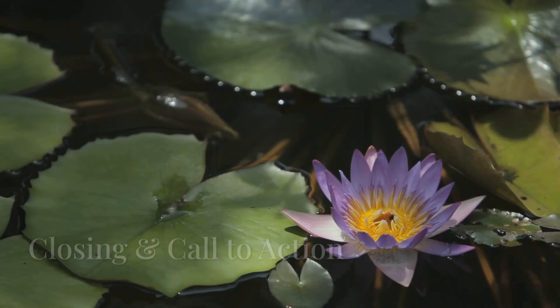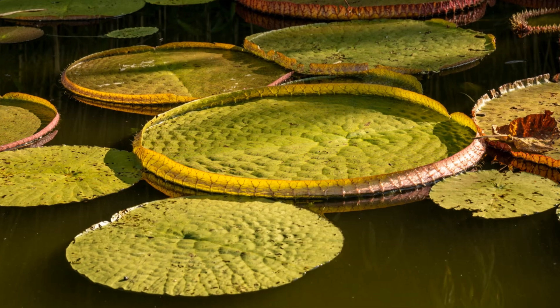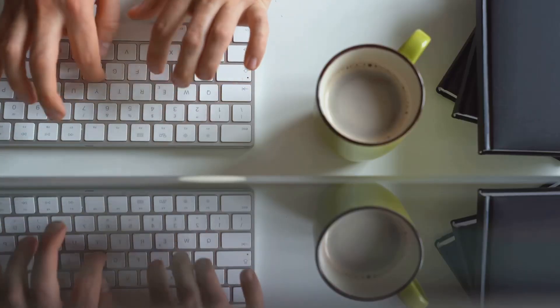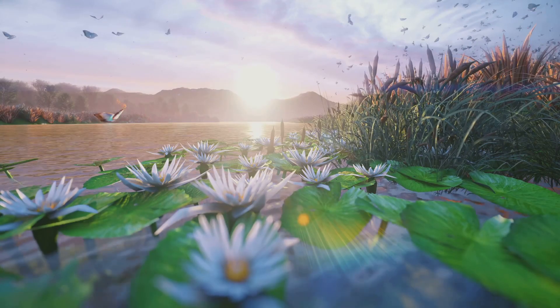The giant water lily is truly one of nature's most spectacular creations — a floating fortress, a master of survival, and a source of inspiration for scientists, architects, and cultures around the world. What do you think of this incredible plant? Have you ever seen one in person? Let us know in the comments. And if you enjoyed this video, don't forget to like, subscribe, and hit the bell icon for more amazing nature stories. Thanks for watching and see you next time.